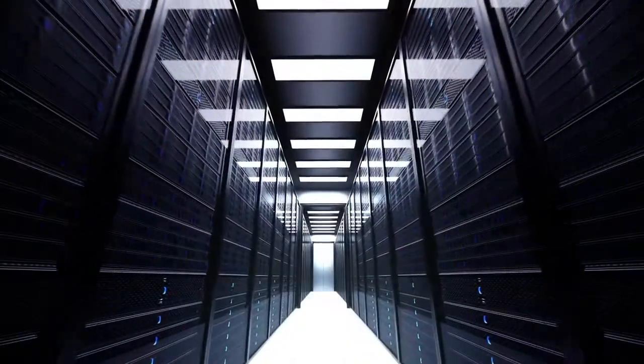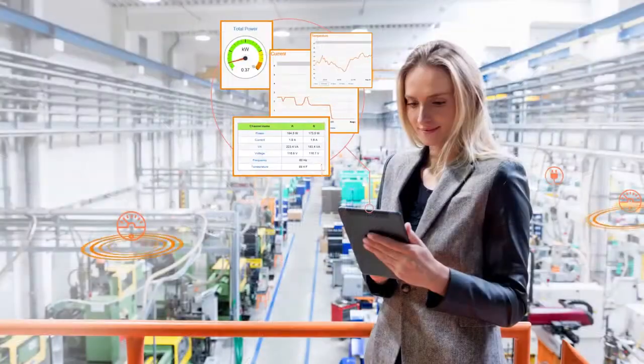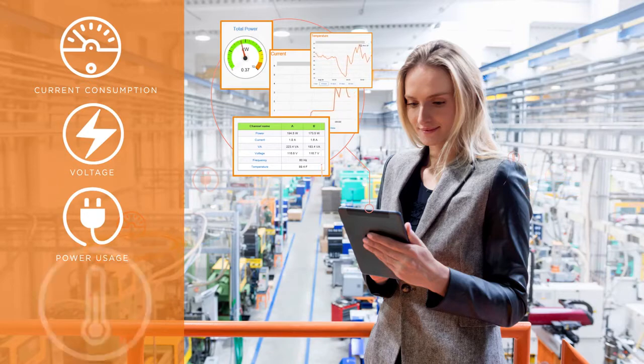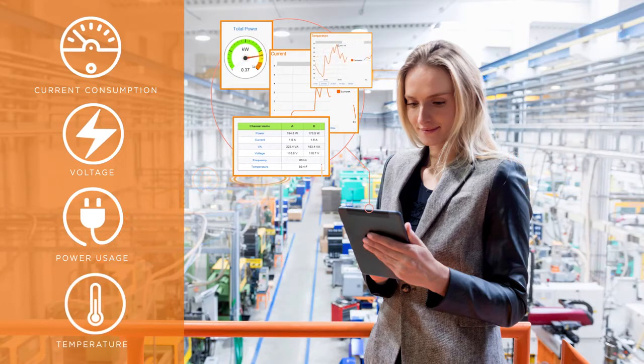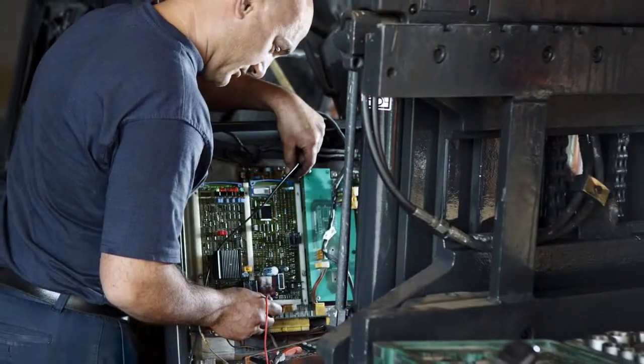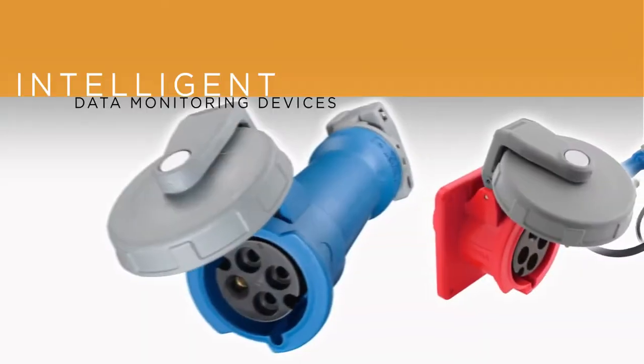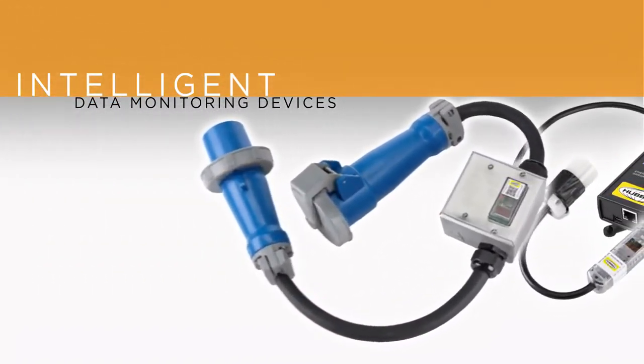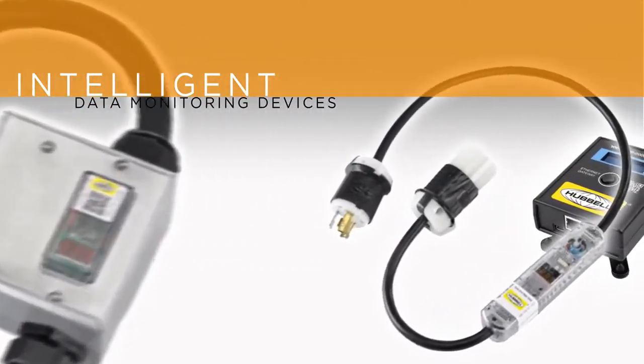Today's industrial facility and data center owners know that real-time data analysis — such as current consumption, voltage, power usage, and temperature — are critical to avoiding costly facility downtime. Hubble's new line of intelligent data monitoring devices collect such important data and provide predictive analysis directly at the point of use.